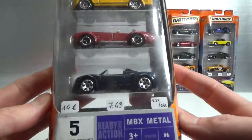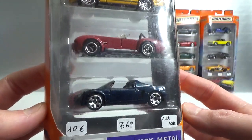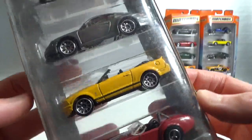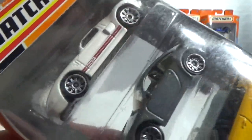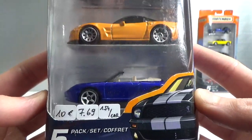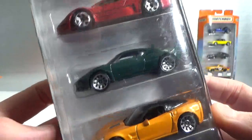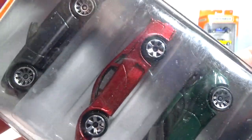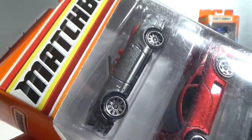Then we got an Opel Speedster, a Cobra, a Mustang, a Porsche 911, and a Ford GT. Then another pack: a Porsche 911, a Corvette, a Lotus Evora, a VW Nardo, and a Mustang convertible.